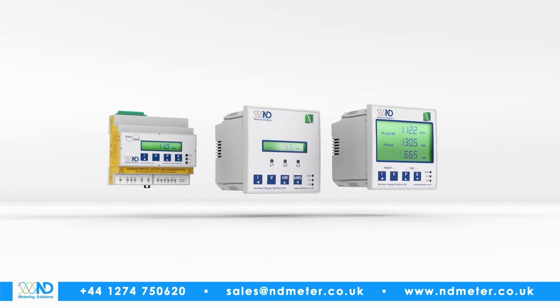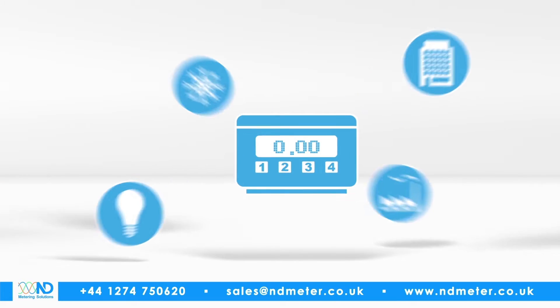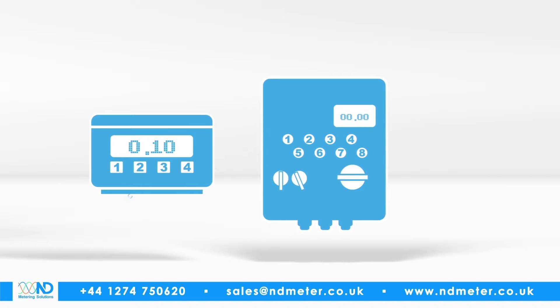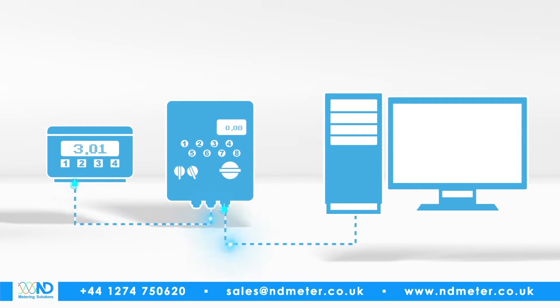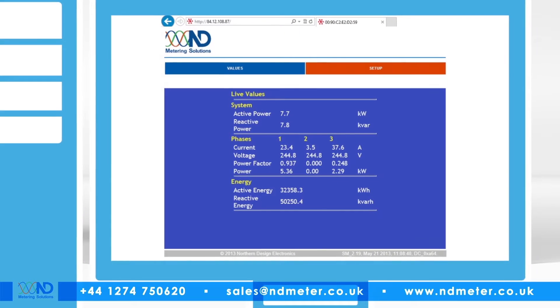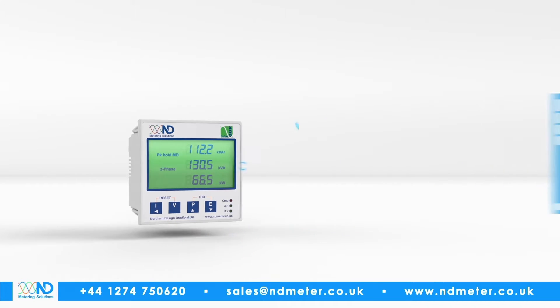Introducing the IP-enabled meter range from ND Metering Solutions. Traditionally, sub-meters have been passive devices, simply calculating and accumulating their energy registers and waiting for that data to be collected. A data logger or BMS controller would, on a set schedule, collect and log the data before sending it to a software platform for further analysis. ND's intelligent IP-enabled range removes this added complexity — you can simply browse to the meter using any computer and interrogate it directly, or simply have it send the energy data directly to your energy management system in real time.